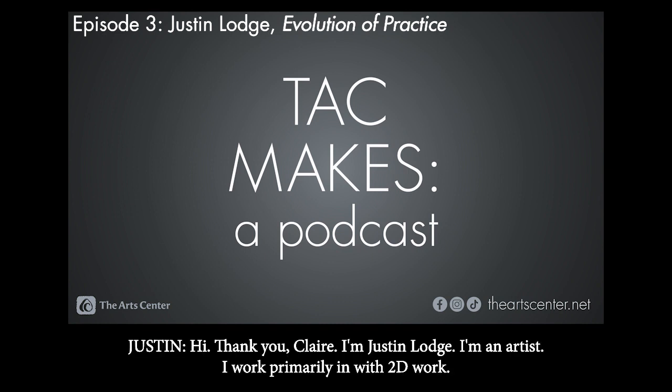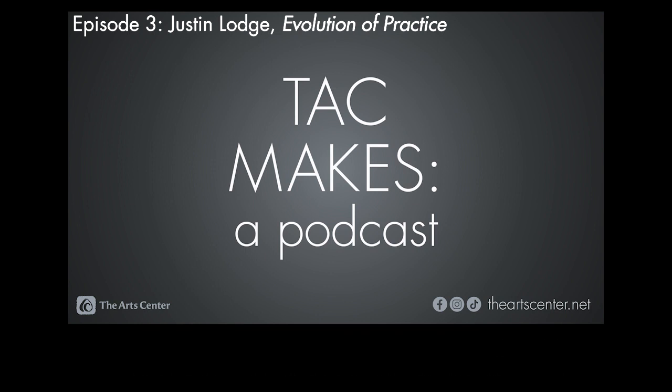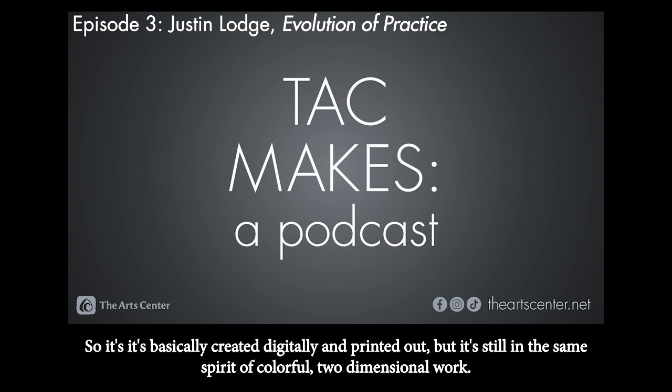Hi, thank you, Claire. I'm Justin Lodge. I'm an artist. I work primarily with 2D work. I've been a painter for many years, and when I was doing the original Accelerator Program, I was working mainly in gouache, but also oils. The work that's going to be in the gallery for this show is digital — created digitally and printed out — but it's still in the same spirit of colorful, two-dimensional work.